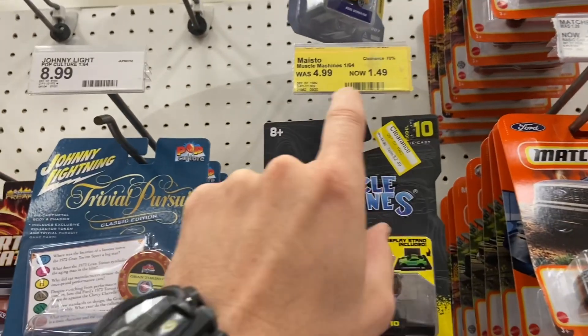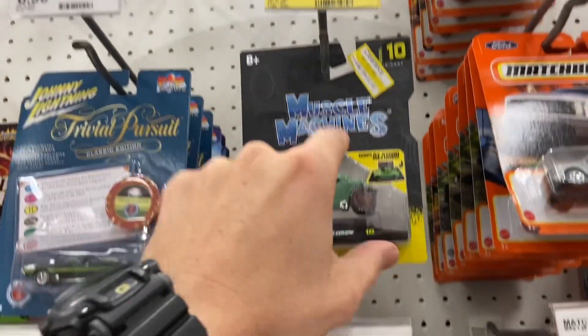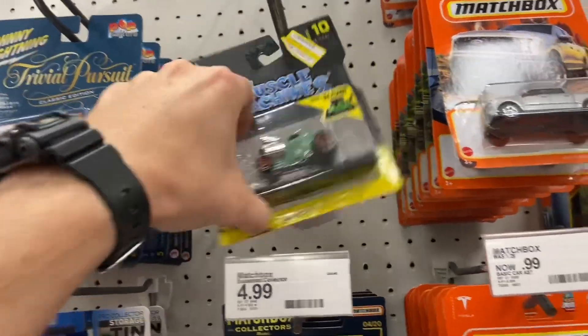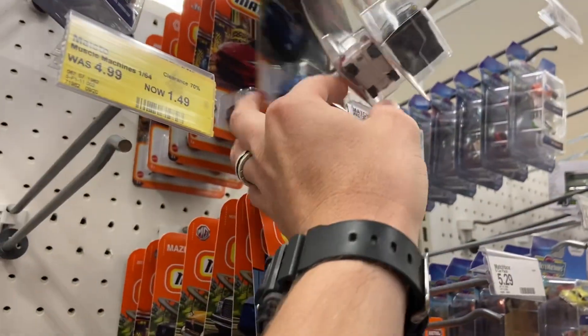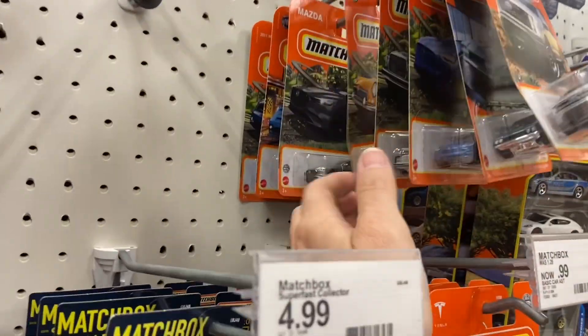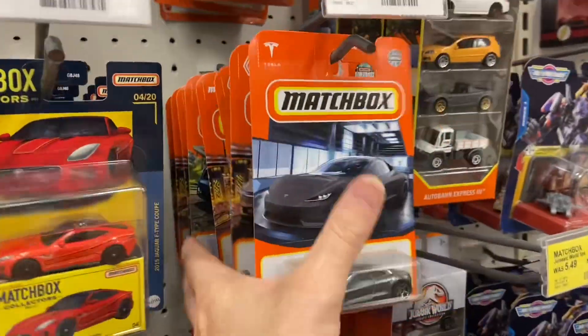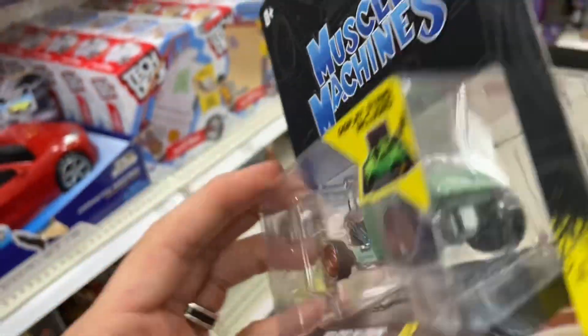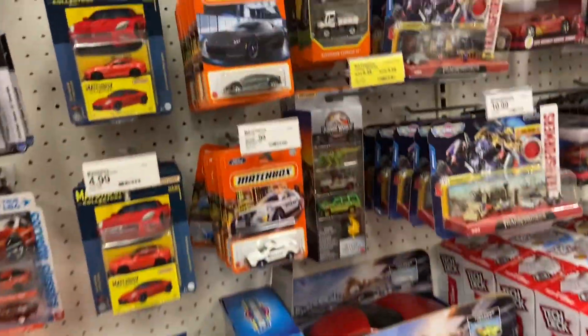I put that in the wrong spot - putting Muscle Machines where they're not supposed to be. Actually it's supposed to be a dollar forty-nine - wow, I'm gonna get it for a dollar forty-nine! I'll set it up on my desk. That's a really good price, that's almost what a Hot Wheels costs. It's sold for a premium because it's got rubber tires and a stand. A dollar forty-nine - why not? Got it.